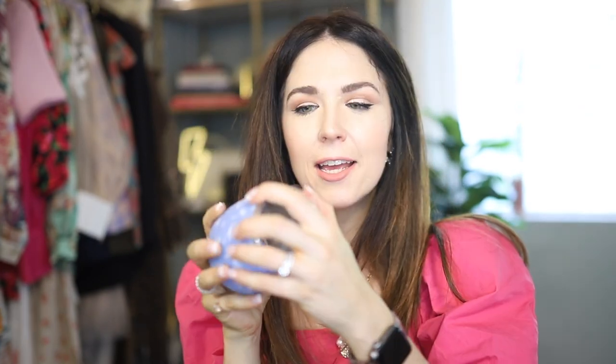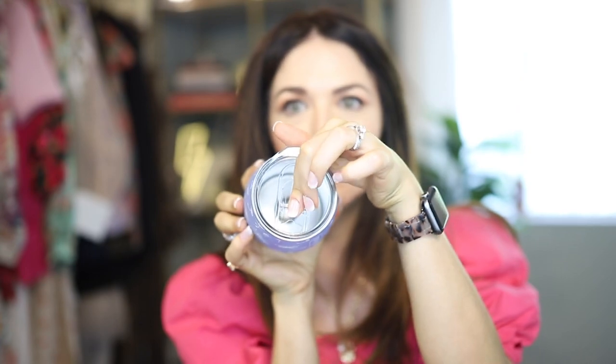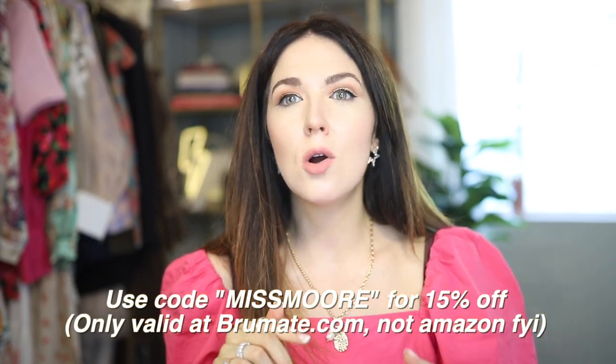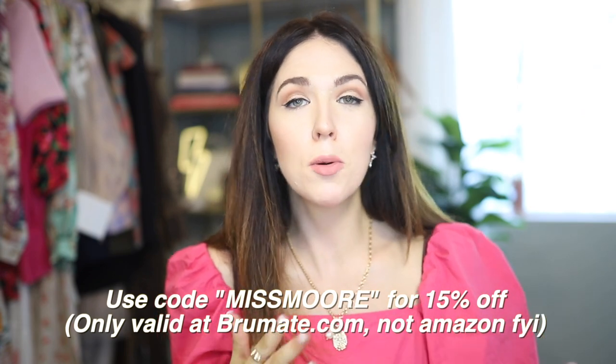The last Brewmate I have to show you is the Uncorked — their little wine tumbler. This retails for $24.99. It comes with a BPA-free lid. Believe it or not, it can fit more than two glasses of wine. This will keep your wine — or whatever you pour in it — at the temperature you want, so if you want to enjoy a nice rosé outside when it's hot, this will keep your rosé nice and cool no matter the temperature. Make sure to check the description box below where I have all of those linked as well as a promo code so you can check out Brewmate for yourself.